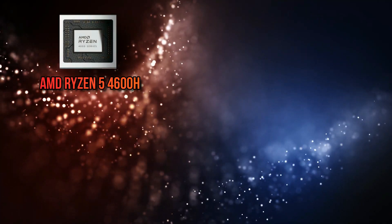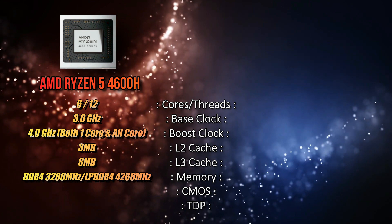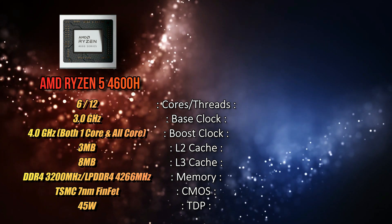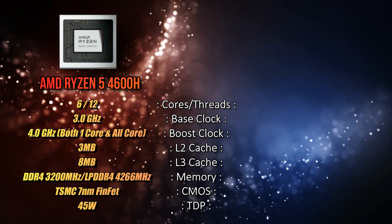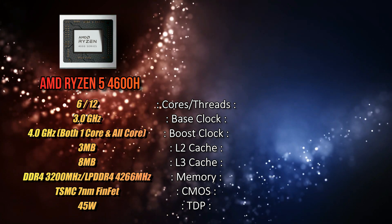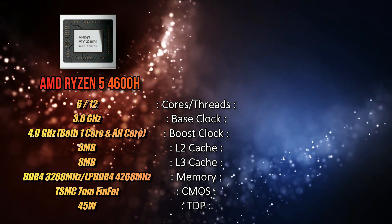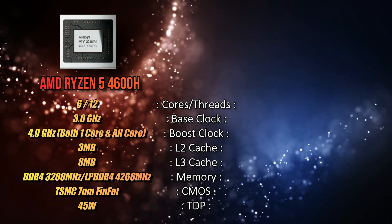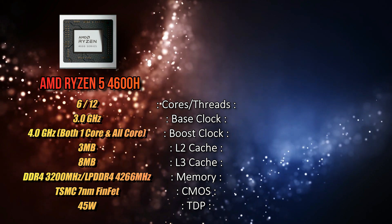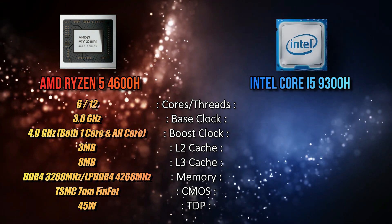Let's start with the Ryzen 5 4600H specifications. It has 6 cores and 12 threads, a base clock of 3.2 GHz, and a boost clock of 4.2 GHz on a single core — with all six cores boosting up to 4.0 GHz. It has 3 MB of L2 cache and 8 MB of L3 cache, supports DDR4 3200 MHz and LPDDR4 4266 MHz memory, and is built on TSMC's 7nm FinFET process under the Zen 2 architecture, with a 45W TDP.